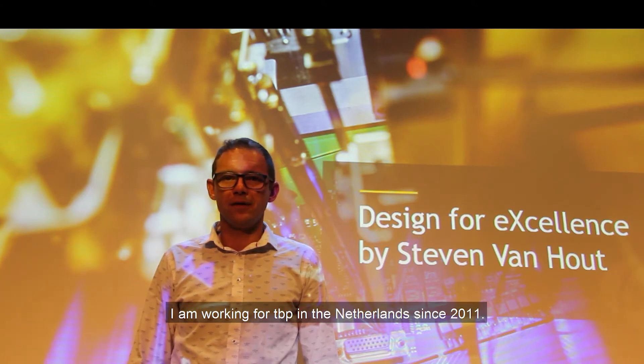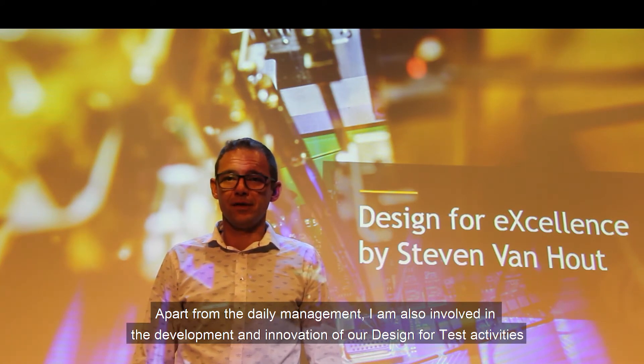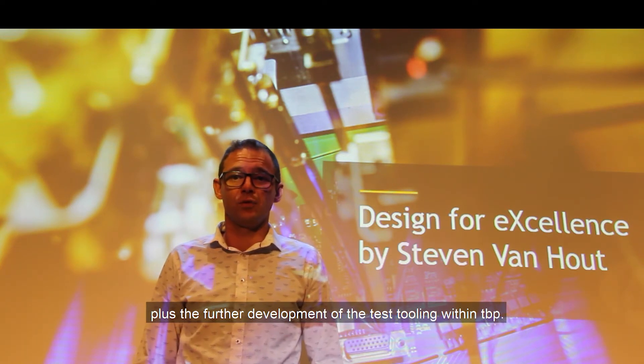I am working for TBP in the Netherlands since 2011. I've been the head of the test engineering department for several years now. Apart from the daily management, I am also involved in the development and innovation of our design for test activities plus the further development of the test tooling within TBP.